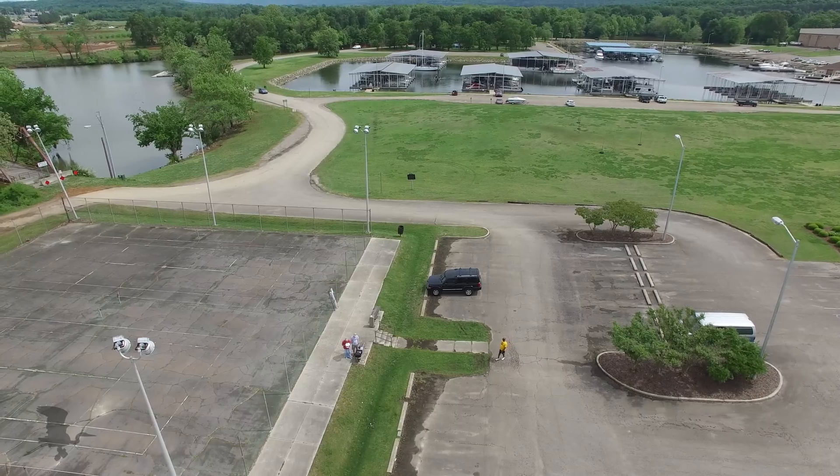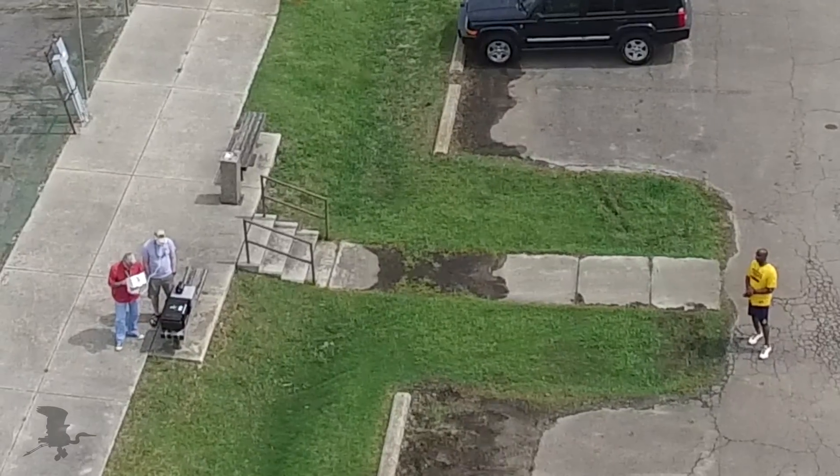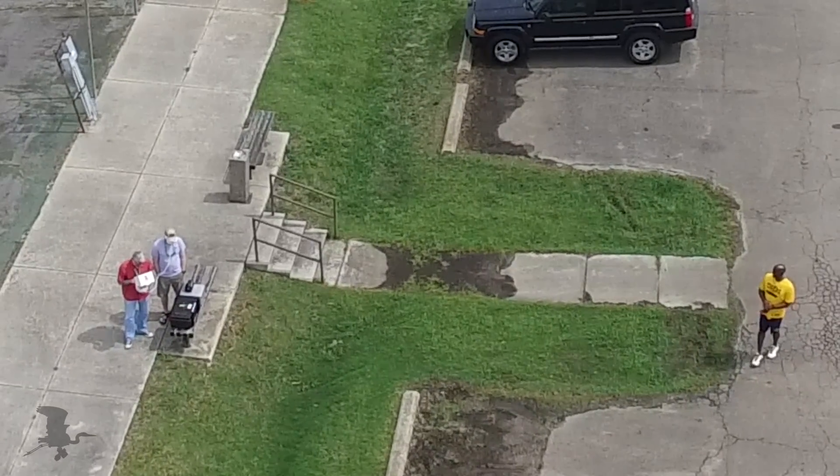Hey everybody, it's new gizmo time! There you go! These are fantastic, man! That's me and my buddy down there. I'm in the red shirt, of course. This is yesterday, and I'm still wearing the same shirt. And there's a looky-loo in the yellow shirt.